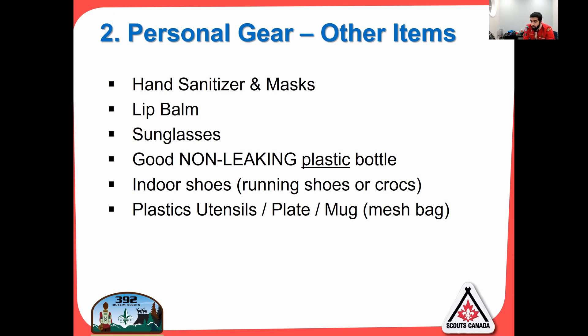Indoor shoes — be sure to bring a pair; you'll need them for inside the cabin. Crocs work great, or running shoes if you want to stay completely dry. Plastic utensils, a plate, and a mug — include your own cutlery in a mesh bag, which is easy to dry after washing. Here's my kit: a knife, spoon, and fork combined in one, a plate, expandable cups for soup or hot drinks, and my mug for hot chocolate, which has a lid on it.